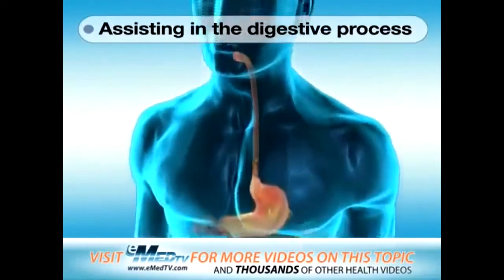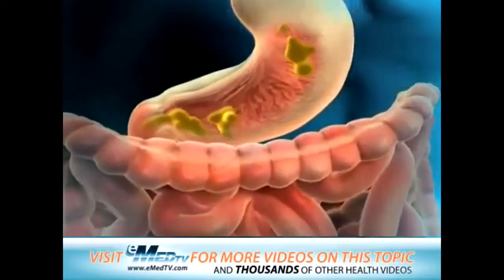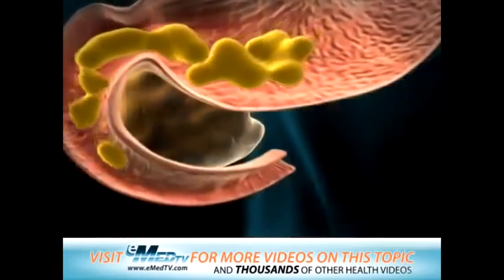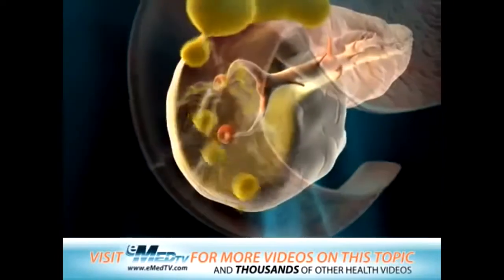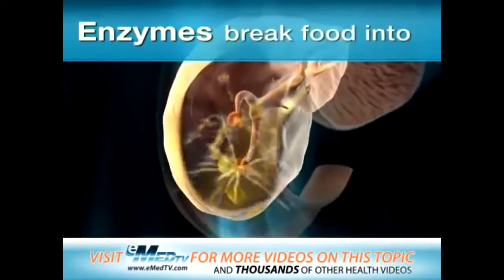When you eat something, the food travels down your esophagus to your stomach, where it's partially digested and then emptied into the small intestine. As the food enters the small intestine, the pancreas releases several chemicals called enzymes.